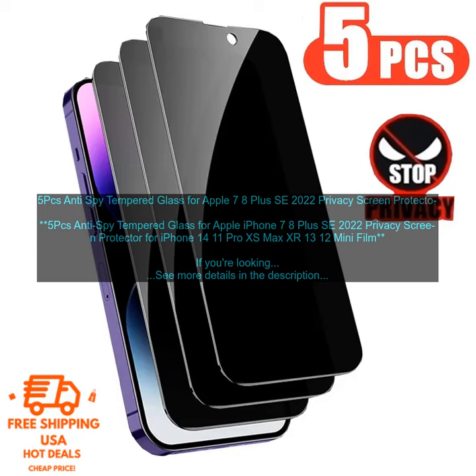5PC's Anti-Spy Tempered Glass for Apple iPhone 7, 8 Plus, SE 2022 Privacy Screen Protector for iPhone 14, 11 Pro, XS Max, XR, 13, 12 Mini. If you're looking for a way to protect your iPhone screen from scratches and cracks while also keeping your privacy, then you should consider this 5PC's Anti-Spy Tempered Glass Privacy Screen Protector.